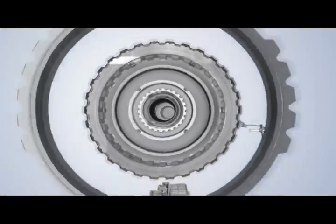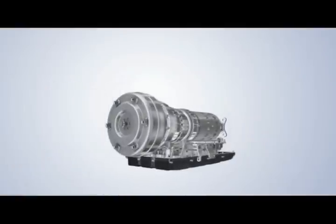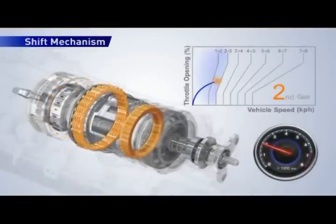It's a multi-step design with a wide gear span and skip-shift capability to achieve better fuel economy and performance. The transmission has 8 forward speeds and 1 reverse.